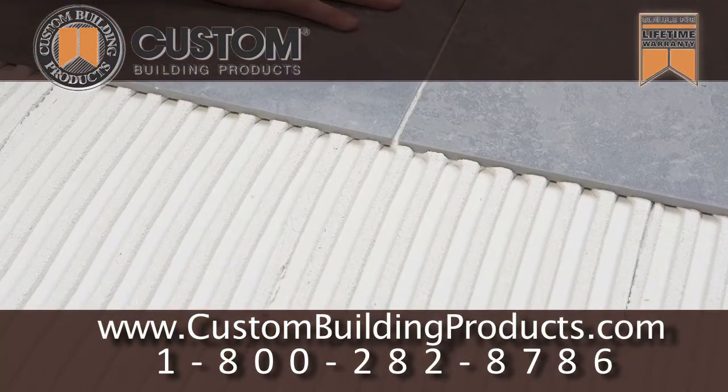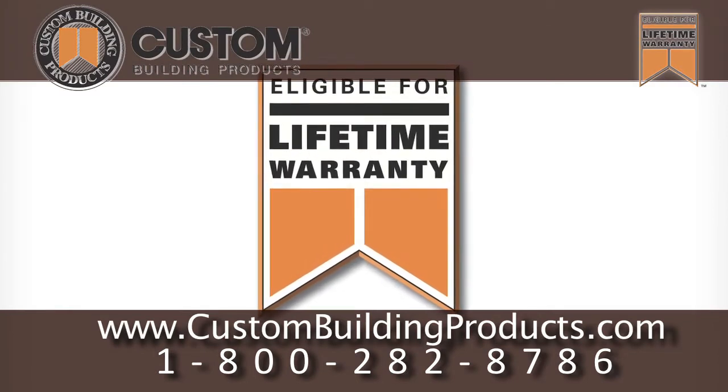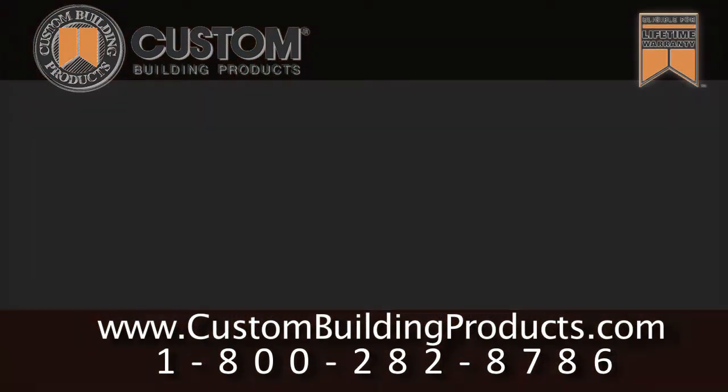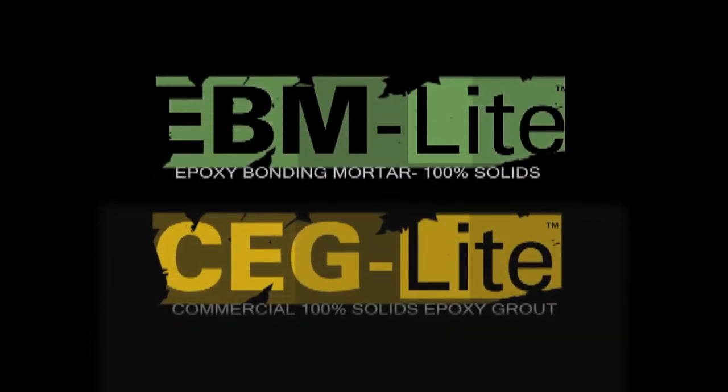EBM lite's non-slump, non-slip, and non-sag formula holds comb and tile in place while still being lightweight. Rest assured that EBM lite and CEG lite both exceed ANSI A118.3 and are also eligible for a lifetime systems warranty. When the job demands an epoxy, use CEG lite or EBM lite.